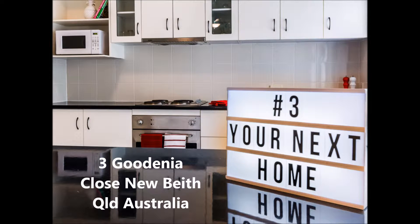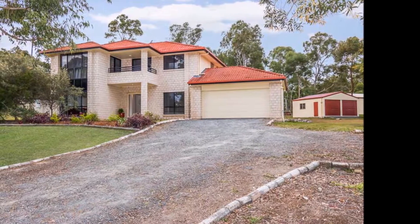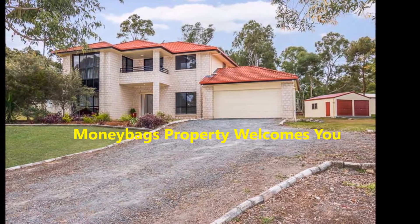If you love the finer things in life, then you will enjoy calling this property home. Ticking all the boxes for you and your family, let's explore what this property has to offer.